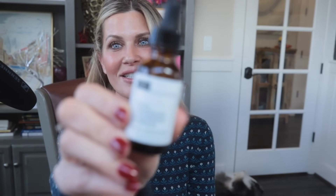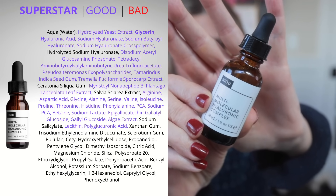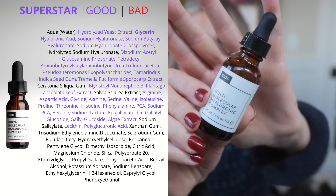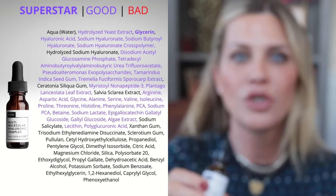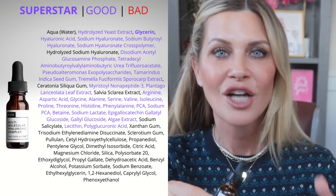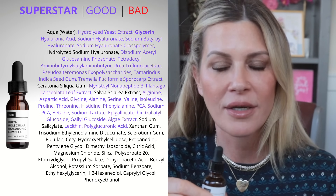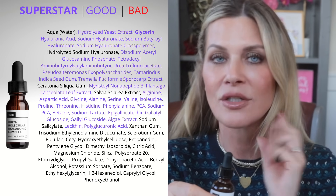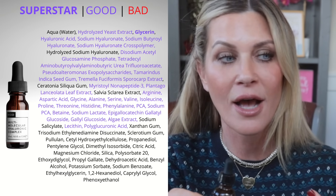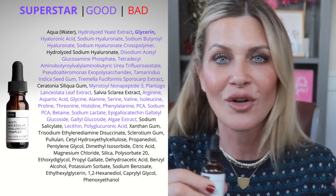Next up is the Multi-Molecular Hyaluronic Complex. This is kind of a star in the Deciem lineup. It has 28 forms of either hyaluronic acid, sodium hyaluronate, or precursors to hyaluronic acid. Hyaluronic acid is a humectant — it's going to bind water to it and hydrate your skin like a drink of water. This one has a plethora of them to really, really hydrate your skin. It also has sodium PCA, which is another amazing humectant, and some really nourishing ingredients to feed your skin, not just hydrate it. So this one is kind of like hyaluronic acid on steroids.